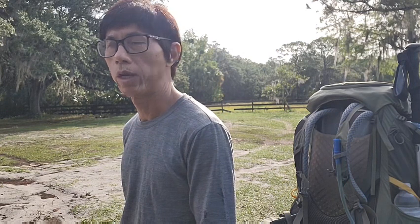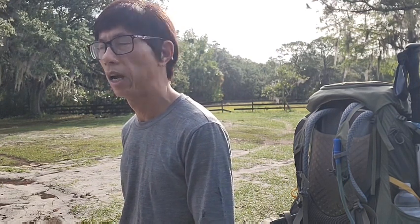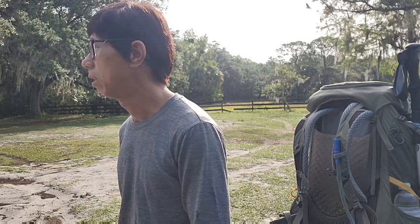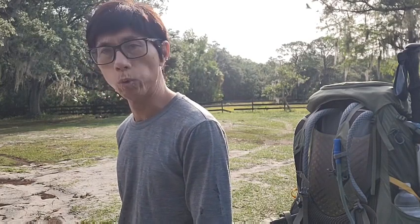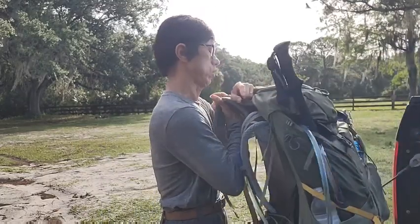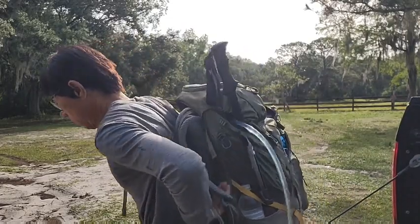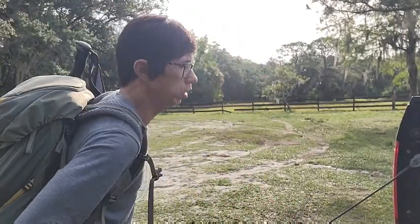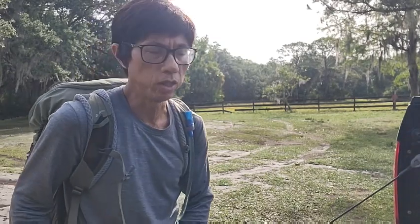I do the hiking here two or three times a week. I haven't done that for the last week. So today I'm going to be doing the recording of the loop. This is a 28 and a half pound backpack. I usually carry about 35 pounds but today is a little bit lighter.